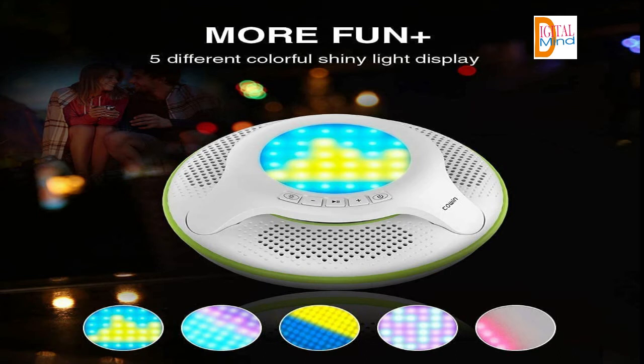This lovely water speaker is suitable for kids, teenagers, and adults of all ages, and can be used in summer, winter, and other seasons throughout the year.